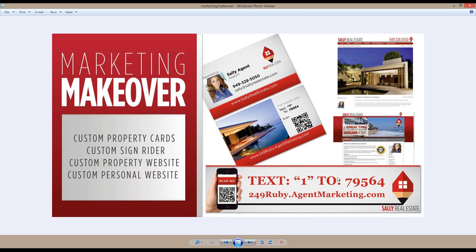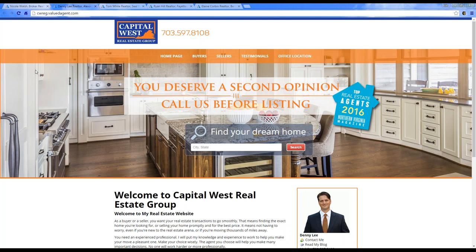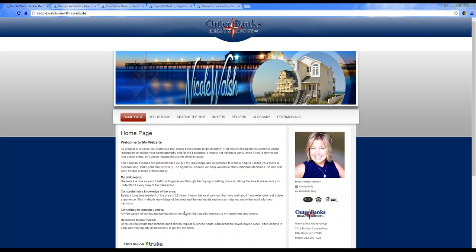If you go to any other website, they'll charge you $1,500 plus $100 extra for time. We do not charge extra for anything — it is strictly no cost to get your marketing makeover done. This is a great time of year to get your branding out there. Here I have some sample websites for you to look at.